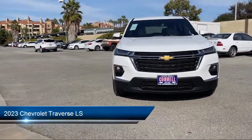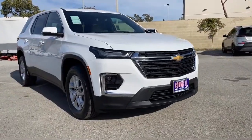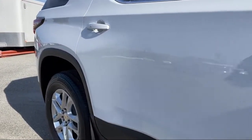It comes equipped with a 3.6 liter V6 310 horsepower engine, smart device integration, climate control, lane departure warning, auxiliary audio input, and privacy glass.